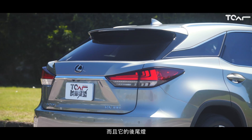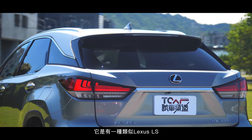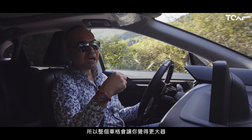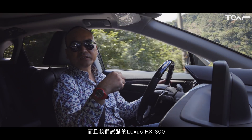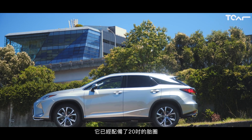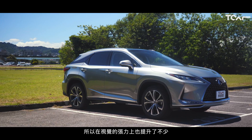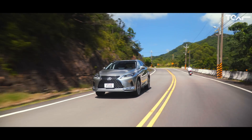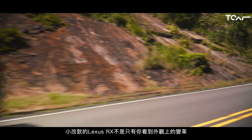一直延伸到車尾，以這台車的車身長度接近了4米9，反而會給你一種修長的感覺。而且它的後尾燈有一種類似LS，也就是旗艦車款的那種造型，所以整個車格會讓你覺得更大氣。我們試駕的RX300已經配備了20吋的胎圈，所以在視覺的張力上也提升了不少。